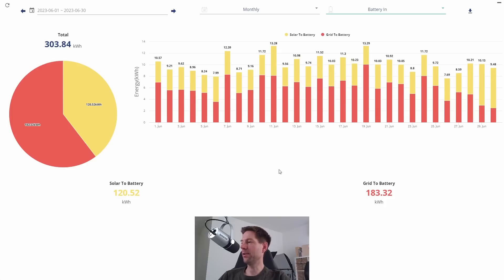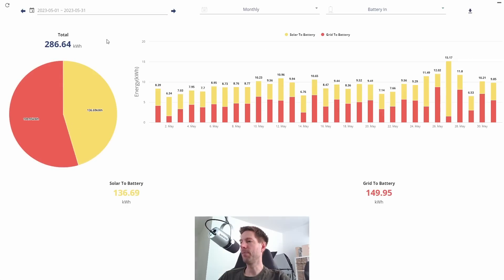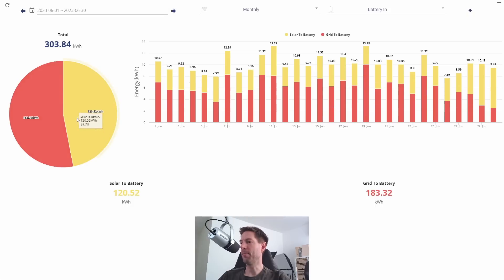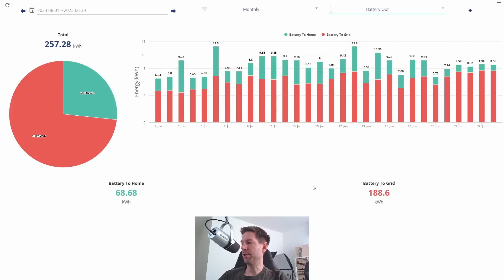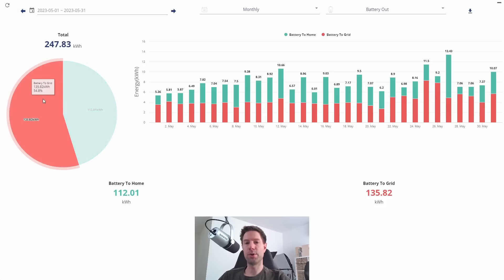Looking at the battery-in tab, this big red chunk is charging up the battery overnight and the yellow bit is solar topping up the battery during the day. Comparing to May, the proportions have changed slightly because we're exporting a little more during the flux peak period, which means we need to top up the battery a little more in June — hence the red block is bigger relative to the yellow block compared to May.